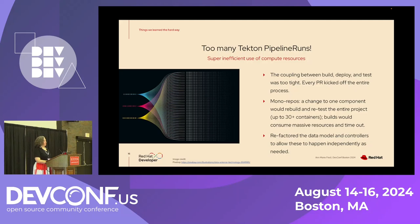We also had a problem where we were kicking off way too many Tekton pipeline runs. Because of the tight coupling between build, deploy, and test, every pull request kicked off the entire process. Especially for monorepos, this is a major problem — a change to one component would build and retest the entire project. In some of our early adopters we had more than 30 different containers being built, and builds would just consume massive resources and timeout after an hour. So we had to refactor both the data model and the controllers to allow different phases to happen independently, so only a change to one part of the source code would kick off the build of that container.